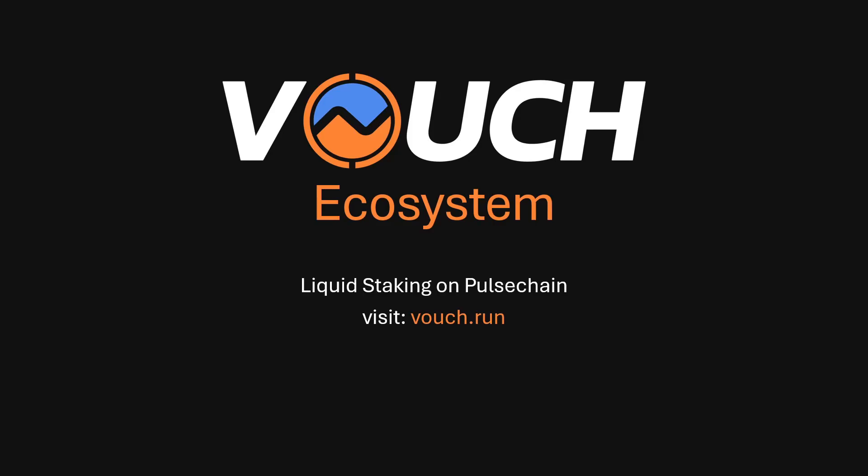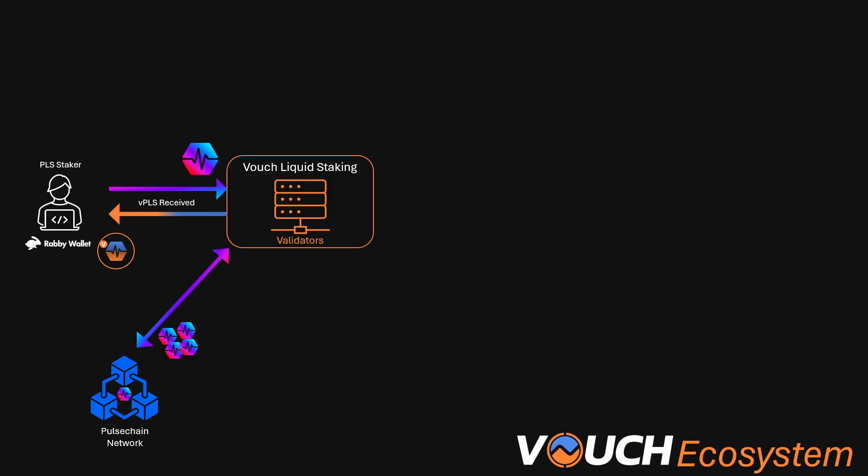Welcome everyone. Today we're going to have a quick chat about the Vouch ecosystem which has just launched. Let's dive straight in. Vouch has been running as a liquid staking protocol on the PulseChain network for about 10 months now, so since October 2024.